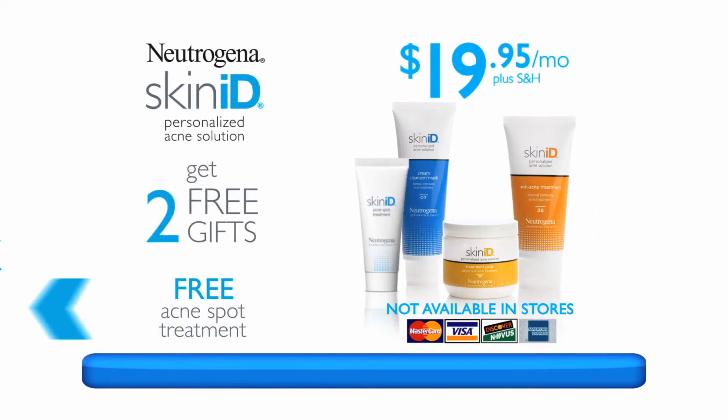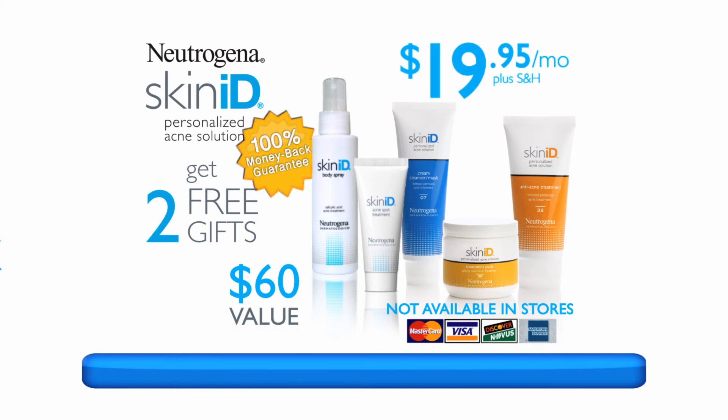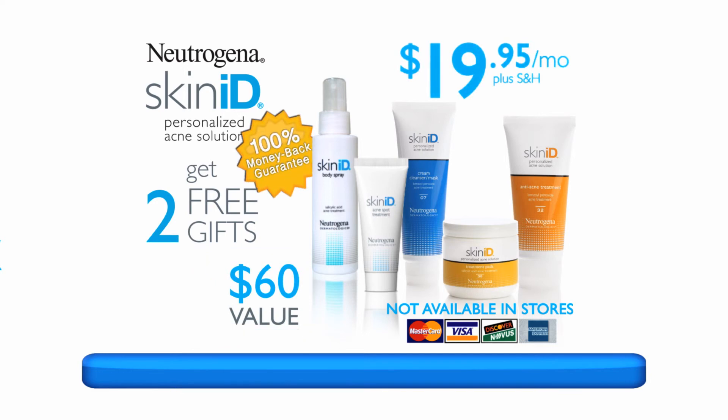Order now and get this fast-acting acne spot treatment and acne-clearing body spray free when you order — a $60 value, yours for just $19.95 a month.